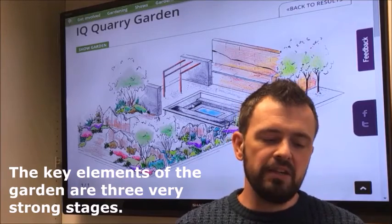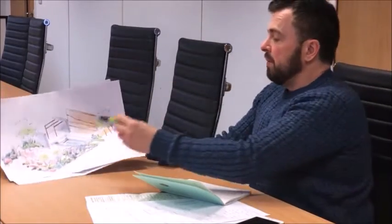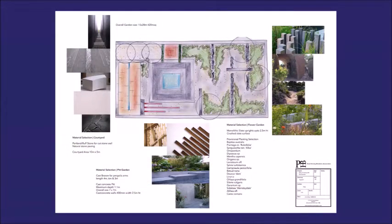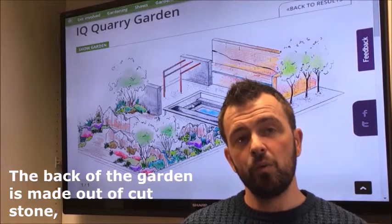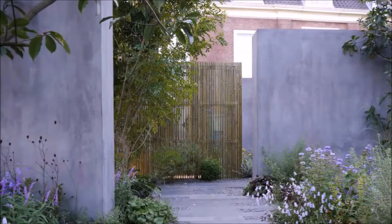The key elements for the garden are three very strong stages. The first thing people will see is a rugged slate landscape, a bit like a Mediterranean scree, and then you've got layered planting from very low annuals and herbaceous perennials all the way through to shrubs. Then you look through that and you'll see an open space in the middle made out of concrete, and then the back of the garden is made out of cut stone which has been quarried for us and turned into a beautiful sculptural enclosure by a local artist.